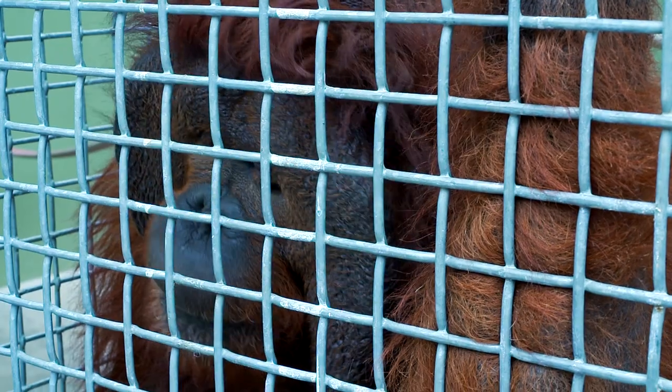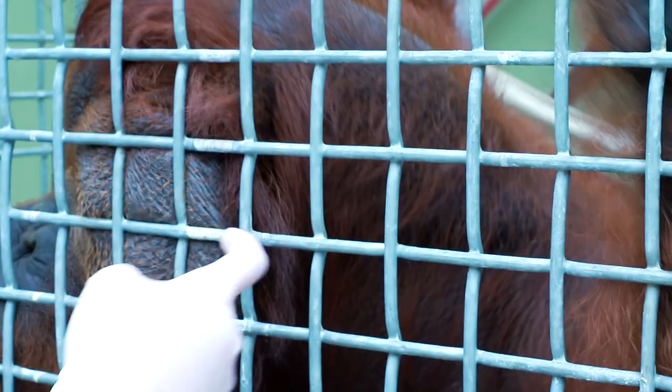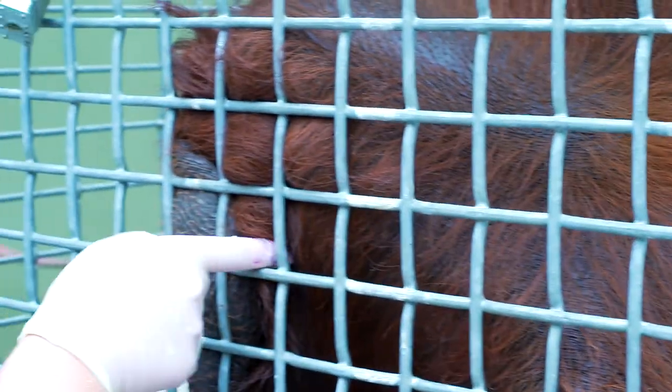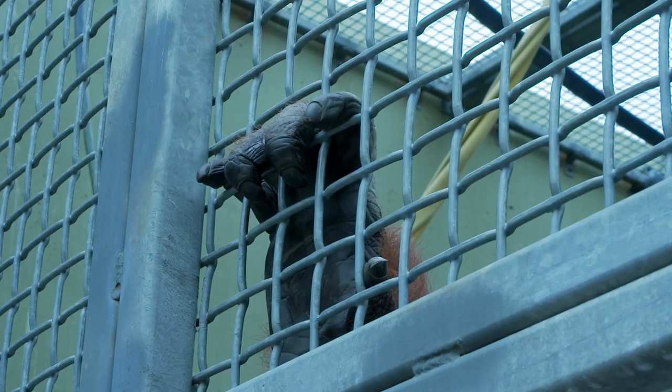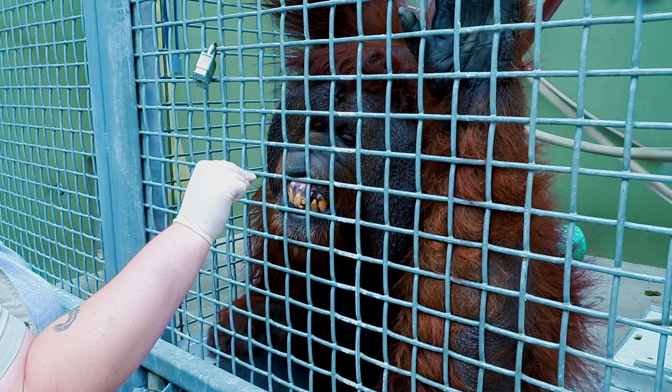KJ is our other male orangutan. He's 33 years old and he's fully Bornean. Some of his identifiable traits are very large cheek pads — he's kind of round and shorter than Muka, our other male. He's actually the father to our youngest, Razak. He can be housed with both of our females, Kutai and May.